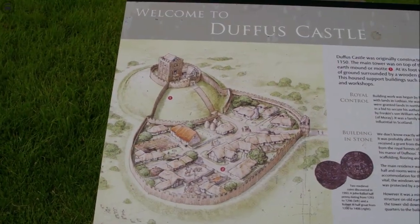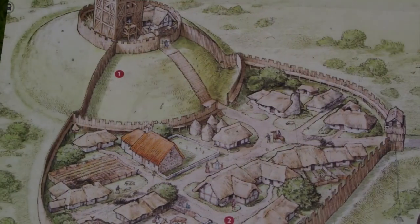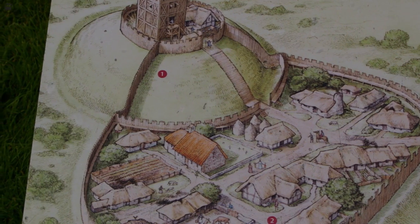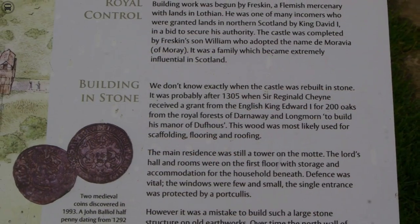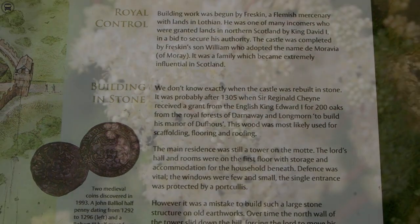The castle is situated on the Lake Moray, a third-hour plain that was once the swampy foreshore of Spiny Log. This was originally a more defensive position than it appears today, long after the loch has been drained.